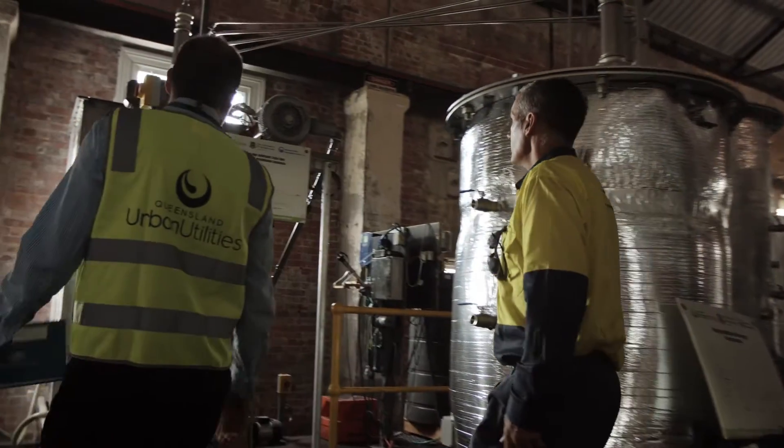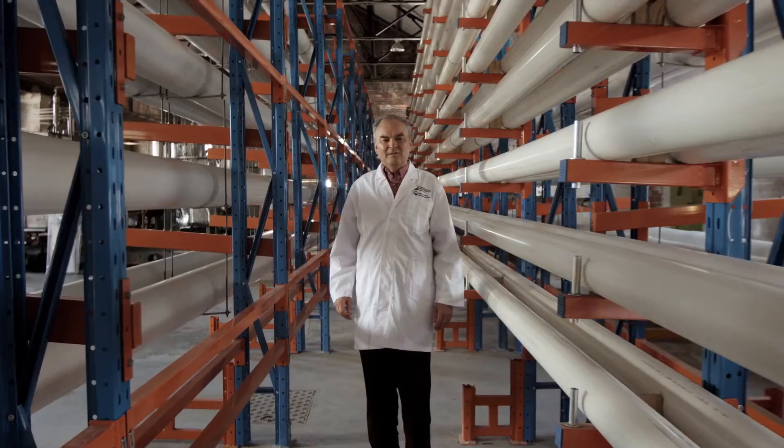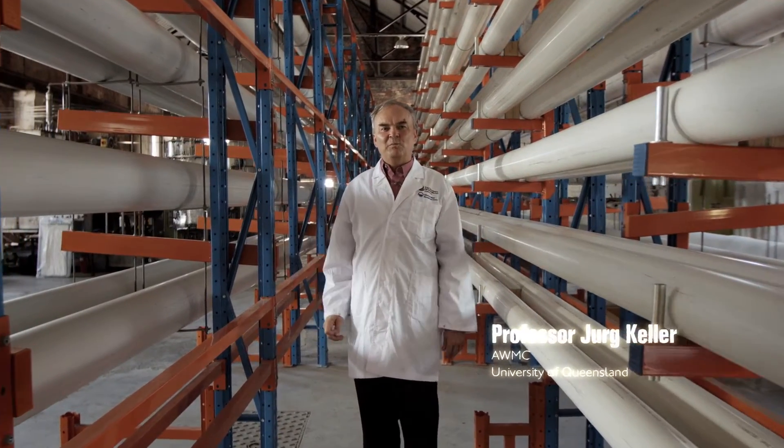Luggage Point is Queensland's biggest sewage treatment plant and one of only a few places in the world where scientists can work side by side with operators. This isn't everyone's idea of a perfect workplace, but for us it is. We can tap right into the operator's knowledge and we have an unlimited supply of samples.